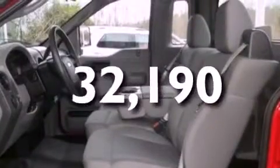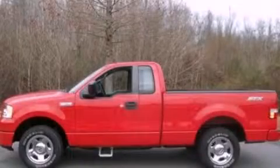This vehicle has less than 33,000 miles. This vehicle won't last long at this price. Call and arrange a test drive now.